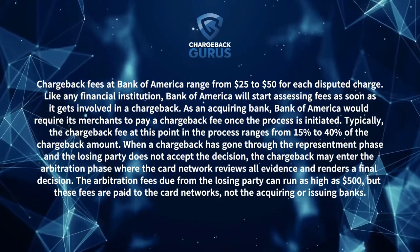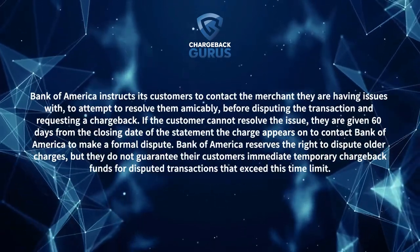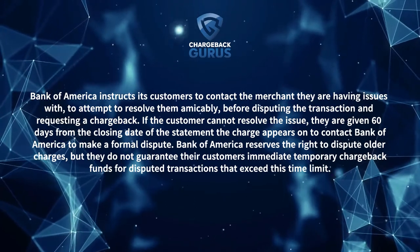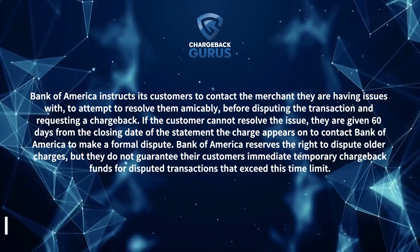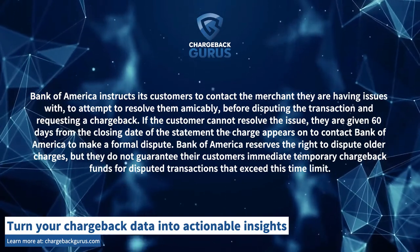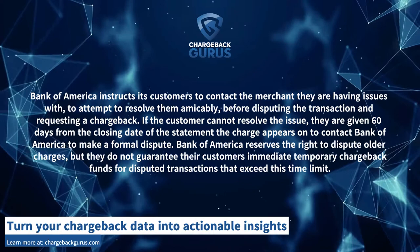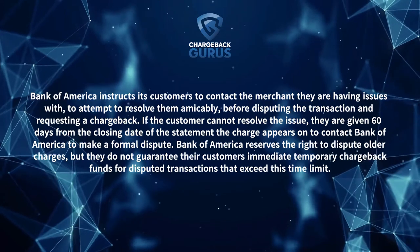Bank of America instructs its customers to contact the merchant they are having issues with to attempt to resolve them amicably before disputing the transaction and requesting a chargeback. If the customer cannot resolve the issue, they are given 60 days from the closing date of the statement the charge appears on to contact Bank of America to make a formal dispute. Bank of America reserves the right to dispute older charges, but does not guarantee customers immediate temporary chargeback funds for disputed transactions that exceed this time limit.